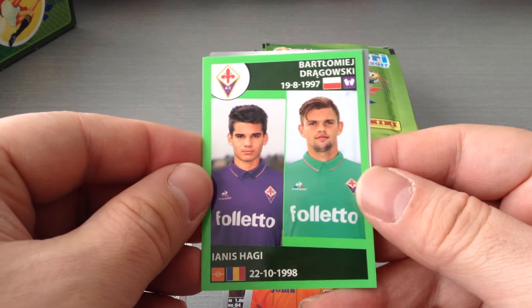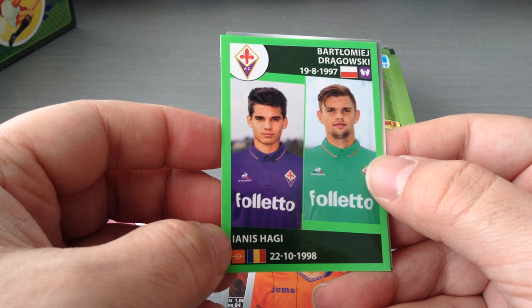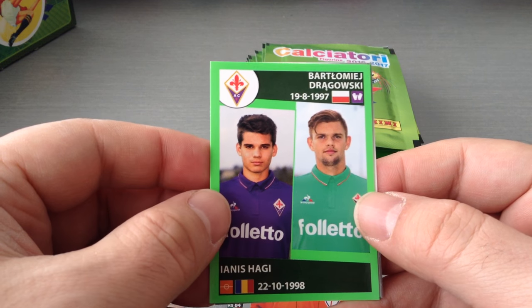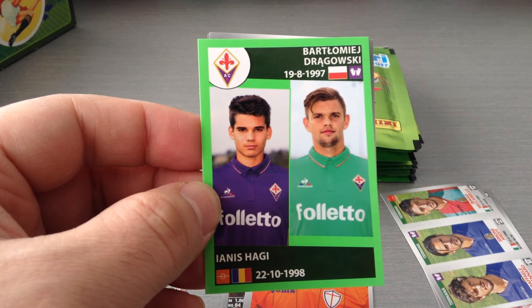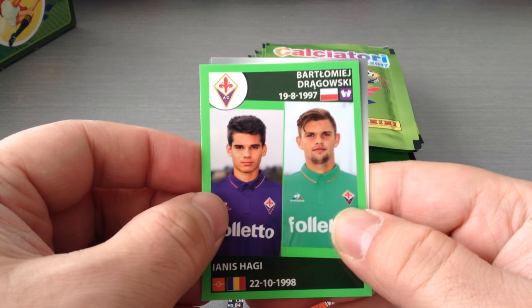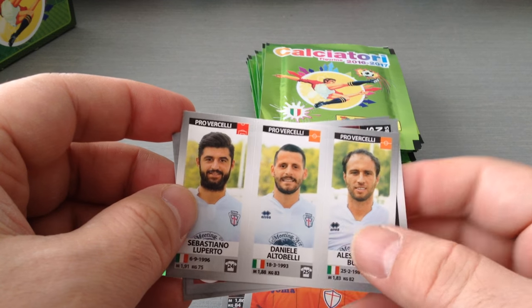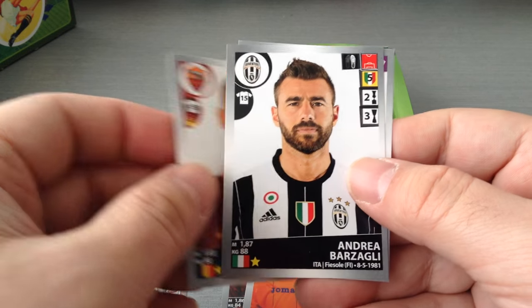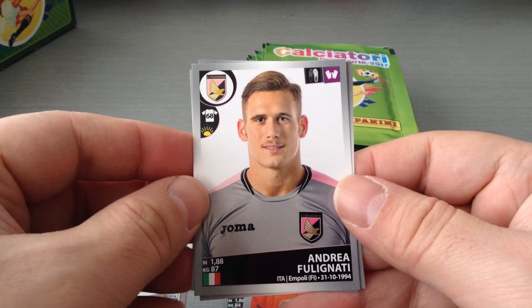Here we go, another next generation. Draugowski, Polish keeper, and Haji. Is he the son of the legend Haji? The Romanian player who played World Cup 94? He was a revelation. Top class player. Could be his son, same surname. Get a triple for Serie B. Vimalin, the Belgian at Roma. Barzagli, Juve, and Fuljanati, Palermo keeper.